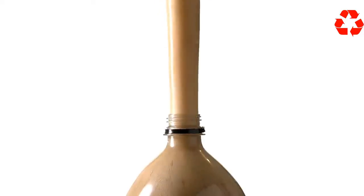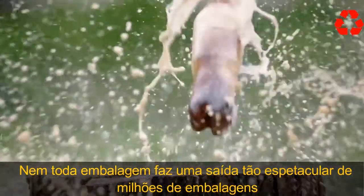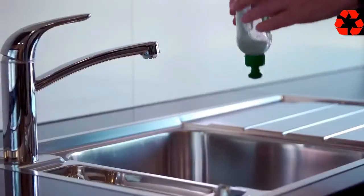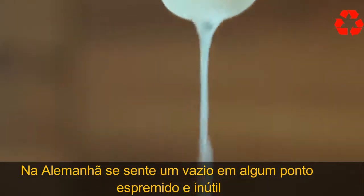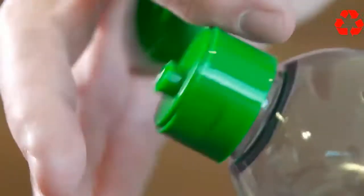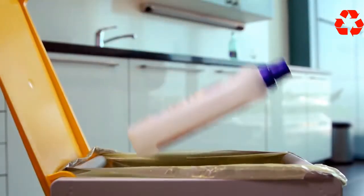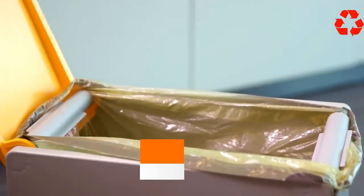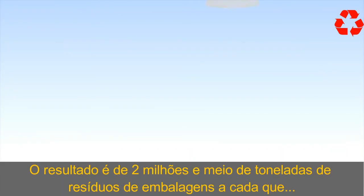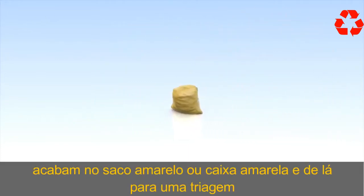Not every piece of packaging makes such a spectacular exit. Millions of packages in Germany simply feel empty at some point, squeezed out and useless. The result is two and a half million tons of packaging waste each year that ends up in the yellow bag or the yellow bin.